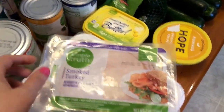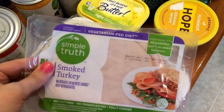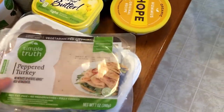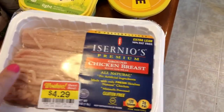So I have two lunch meats here. I have a peppered turkey, which is what I usually get, and then I have a smoked turkey, and this is from the Single Truth brand. I'm going to be making some protein snack boxes for meal prep, so that's why I got two of them. I only needed one this week but they had them on sale so I picked up two.